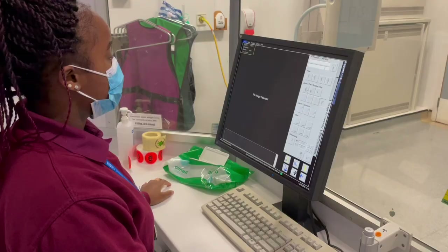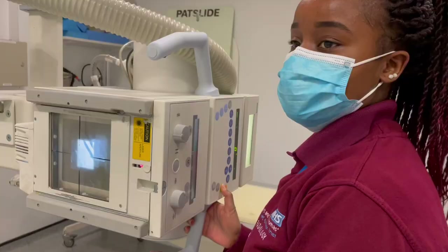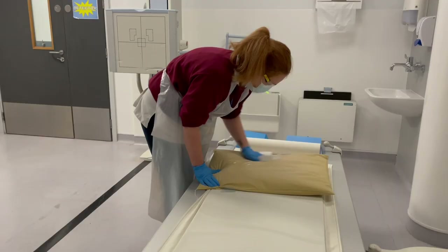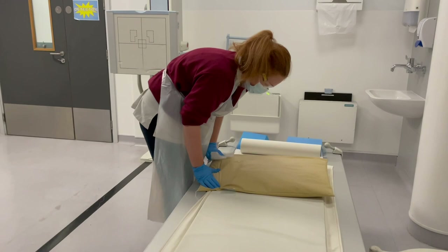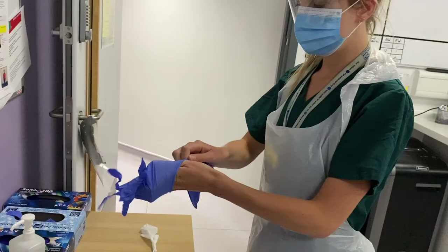Hi, my name is Vanessa. I'm one of the Band 5 radiographers. I only started in July, so I've been here six months. Working here gives you so much experience. Starting as a new graduate, you get experience in so many departments. I've worked in the neonatal unit, in theatres, in fluoroscopy. And from the experienced radiographers, they're all very supportive, very helpful, and they're all willing to teach you what you don't know.